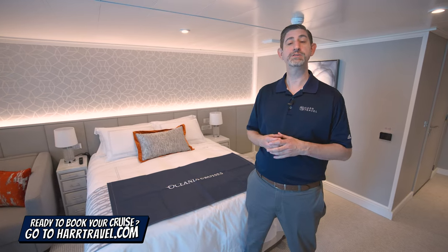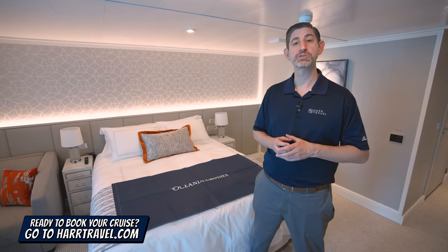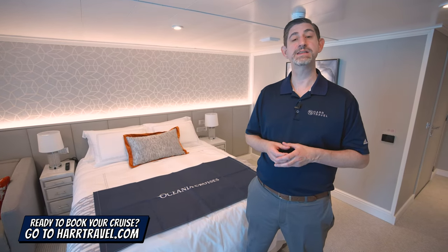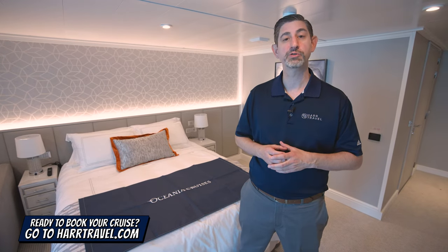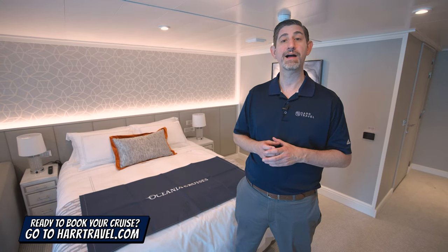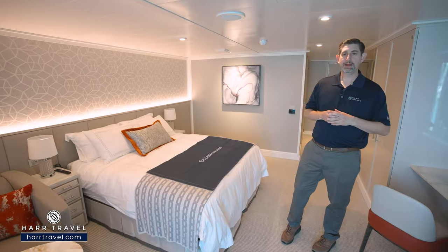But keep in mind, when you're ready to book this beautiful room or any room or suite with Oceana, Regent, or Norwegian Cruise Lines, make sure you reach out to the experts at Hard Travel. We know the spaces inside and out, have an amazing relationship with the cruise line, and we know we can help craft your cruise vacation of a lifetime for you, your friends, family, or group at an incredible value and get the Hard Travel Signature service every step of the way.